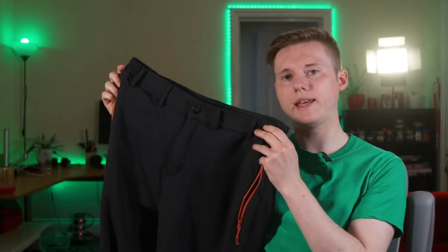Hi everyone, and today I'm going to give you a review of these, the Northbound Gear Adventure Trousers.